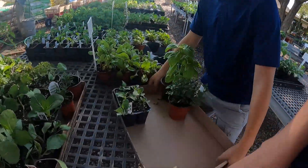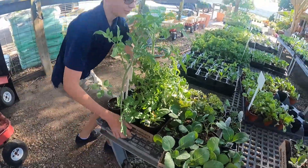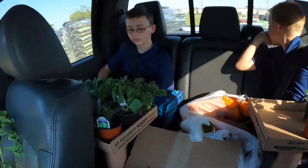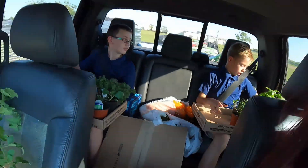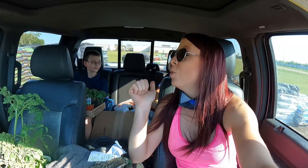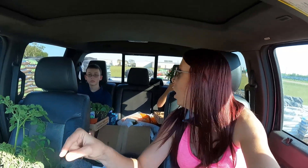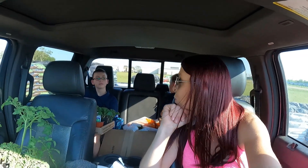Alright guys, look — we got all the good plants. We're loaded down. We also got four bags of the cotton burr compost that we'll put into the beds as well. I'm going to do that all tomorrow. Now it's the long drive home — a whole 30 minutes. We'll see you guys when we get back home.